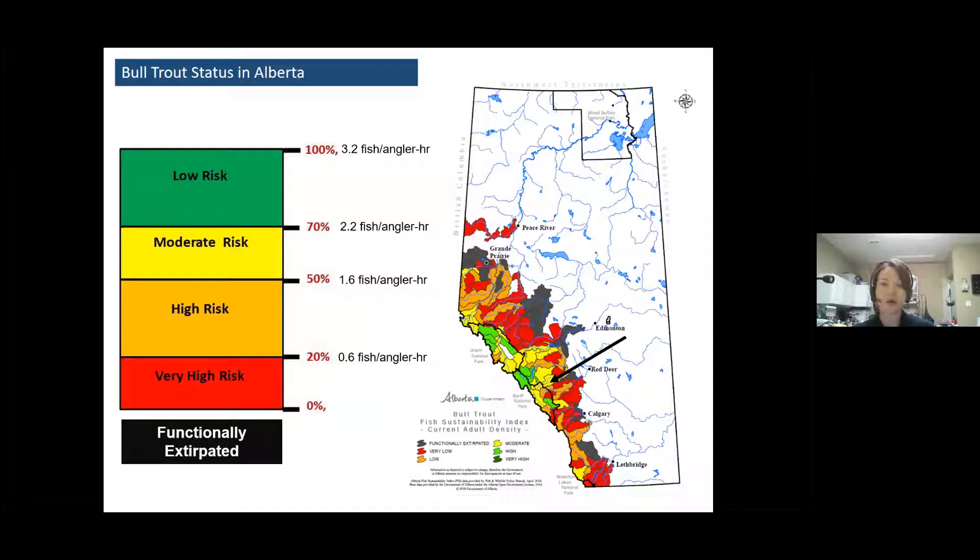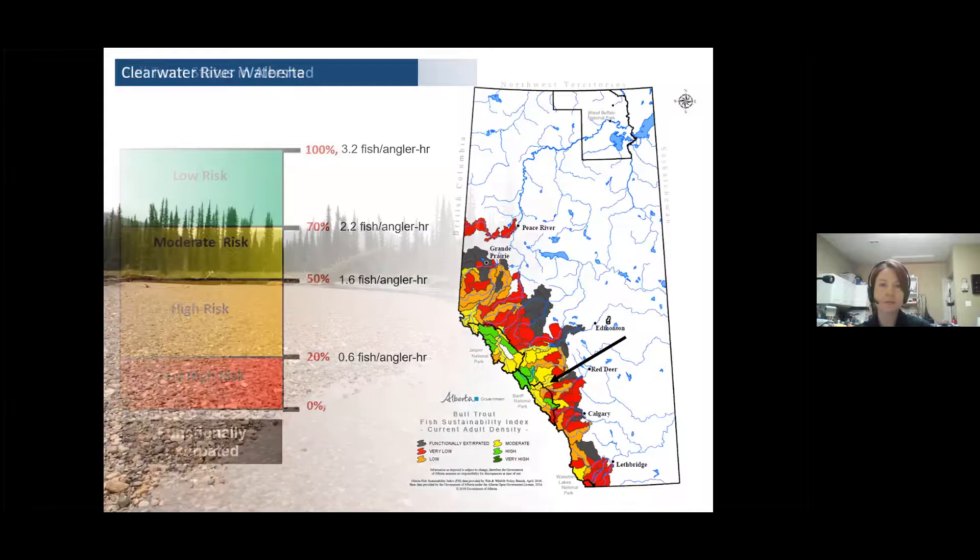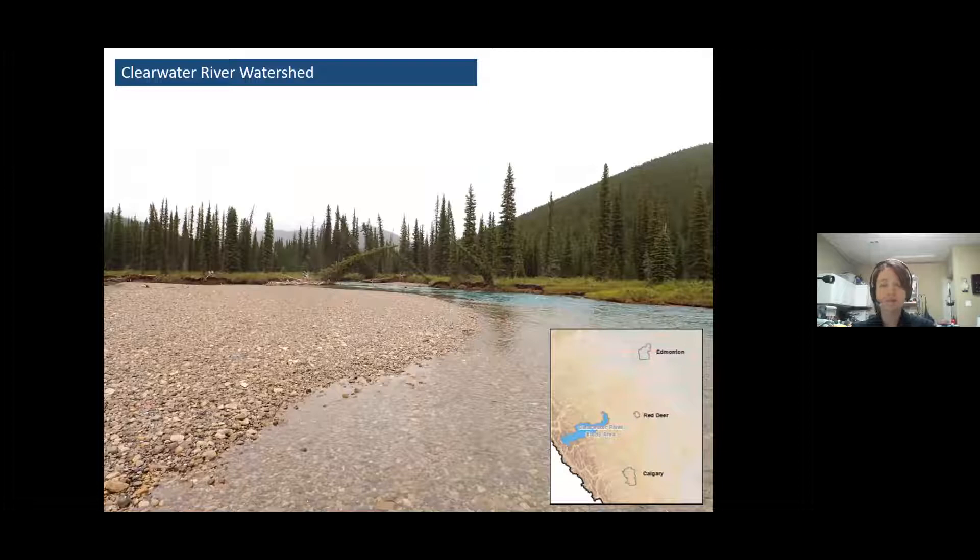Today we're going to be focusing on two projects that fall within the Clearwater River watershed, which is just west of Sundre and kind of the Caroline-Rocky Mountain House area. If you haven't had the chance yet to visit the Clearwater, I definitely recommend it. It's one of those beautiful foothill freestone-type streams with lots of habitat complexity and fun log jams to fish around.